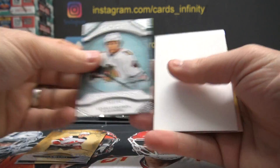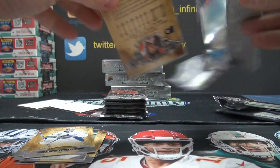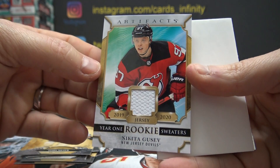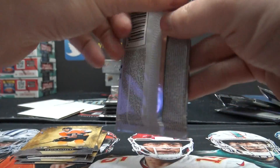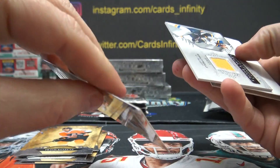Lucas Carlson, numbered to 999. Nikita Gusev jersey. Some of these base cards are ruined.